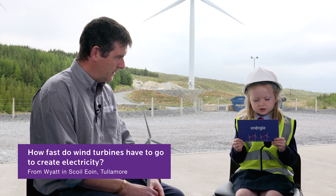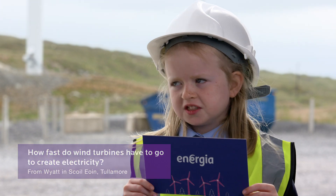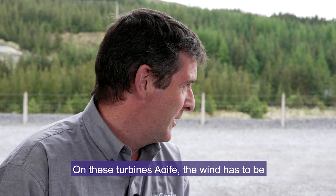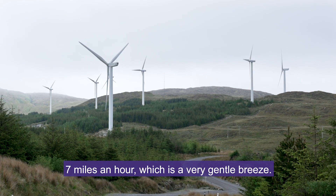How fast do wind turbines have to go to create electricity? On these turbines, Aoife, the wind has to be roughly 3 metres a second, which is about 7 miles an hour, which is a very gentle breeze.